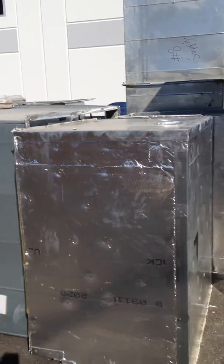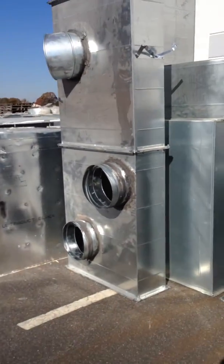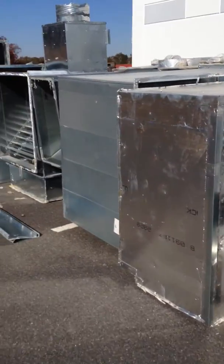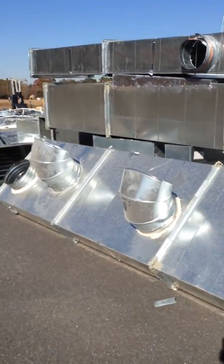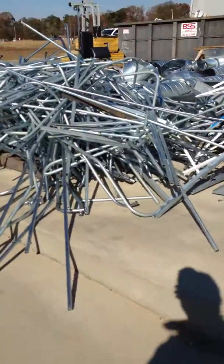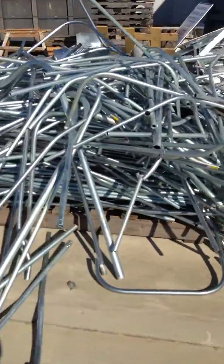Again, all the equipment is new and unused. It was installed in 2007 and the company went elsewhere. All equipment is sold absolute on January the 14th. There's also a huge pallet of conduit.